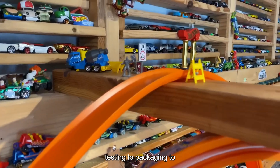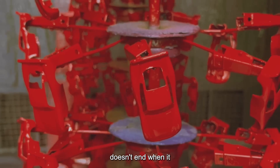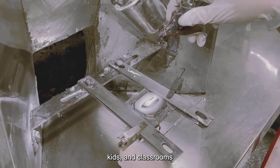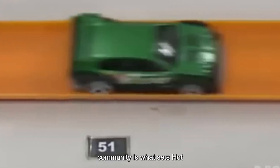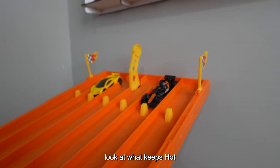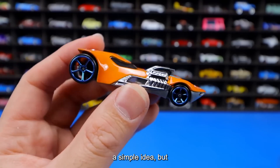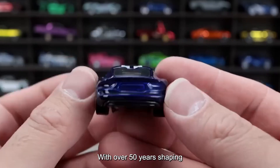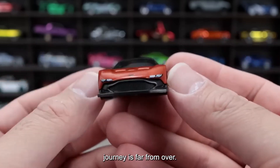Every detail — from testing to packaging to community outreach — is part of a larger story. The journey of a Hot Wheels car doesn't end when it leaves the factory; it continues in the hands of collectors, kids, and classrooms around the world. This commitment to quality, innovation, and community is what sets Hot Wheels apart, making each car more than just a toy. These cars began as a simple idea, but decades of innovation and careful design have turned them into a staple for billions of fans. With over 50 years shaping playrooms and inspiring engineers, this tiny toy's journey is far from over.